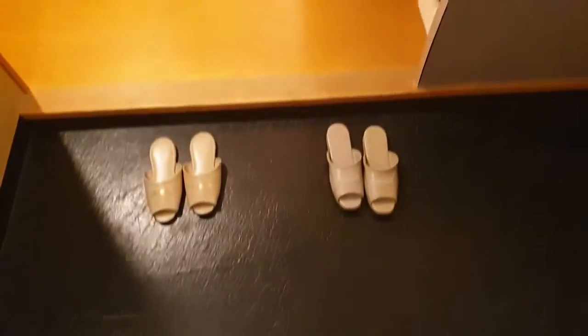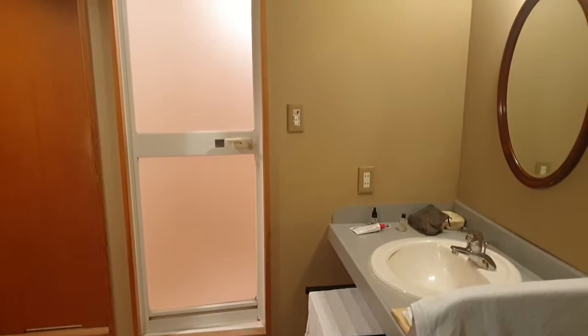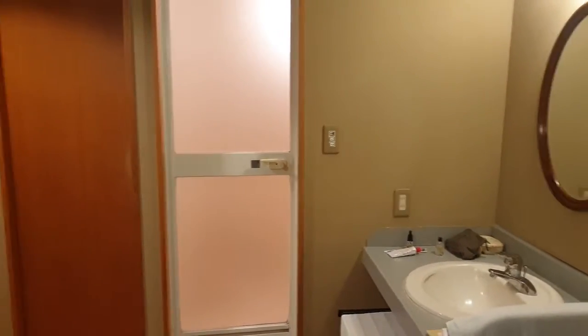So this is a little look around my Ryokan, which is a traditional Japanese style hotel.